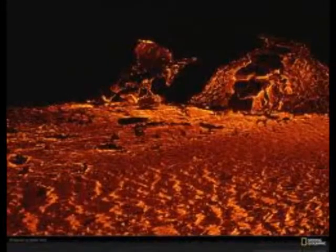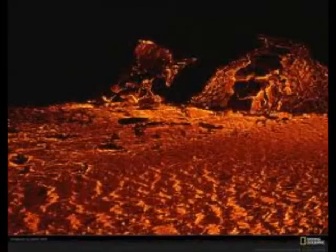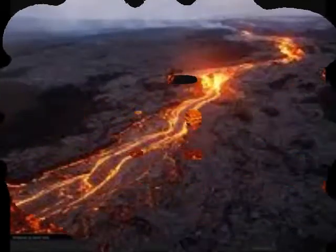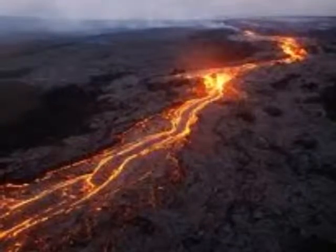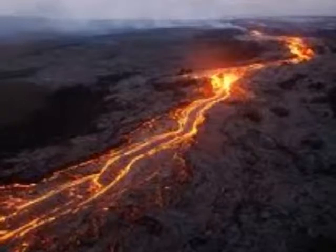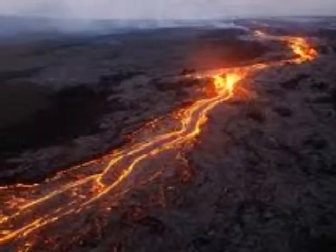On shield volcanoes, calderas form slowly as lava is drained from the magma chamber beneath the volcano. On a composite volcano, the caldera collapse can be a catastrophic event.